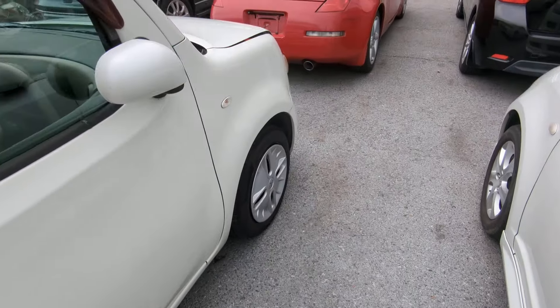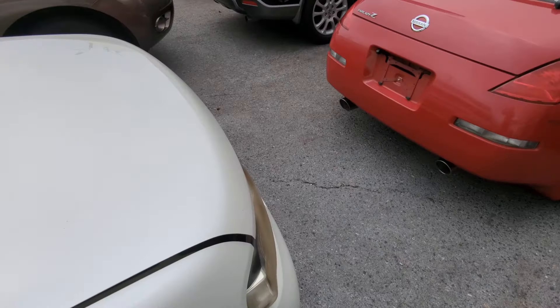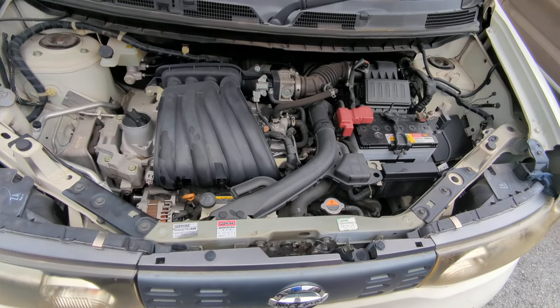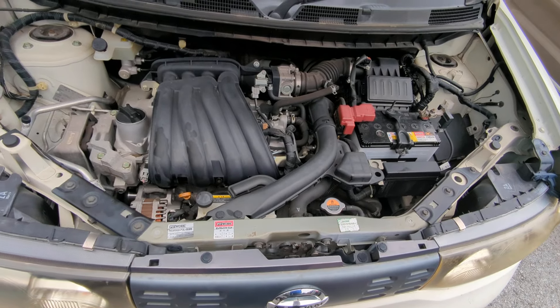Let's go to the front and show you the engine compartment. It's a 1.5-liter engine, which will be cleaned during the detailing process, but it's actually not that bad.